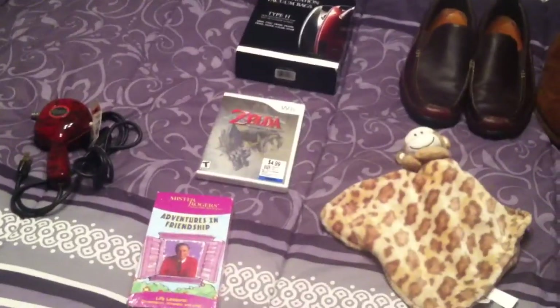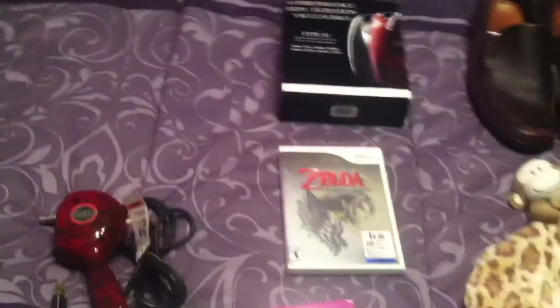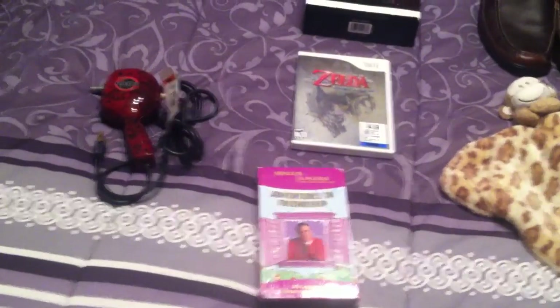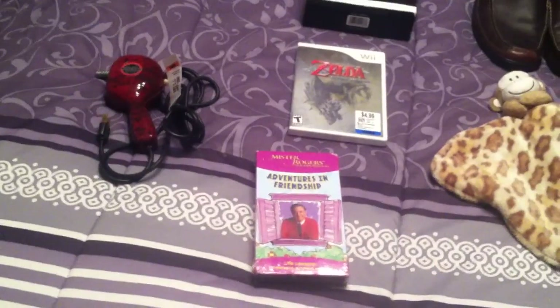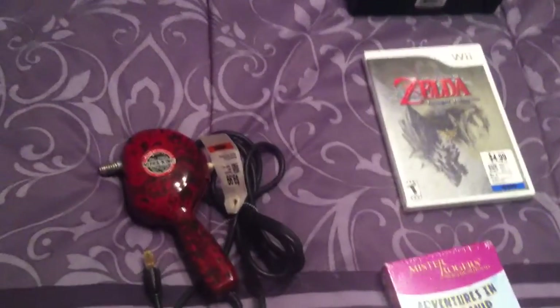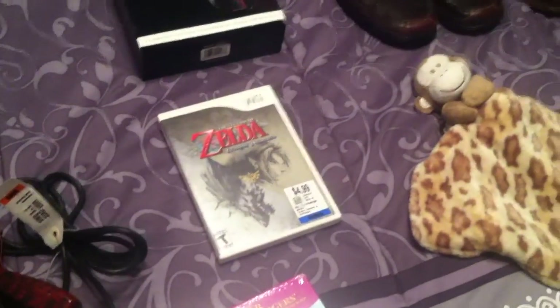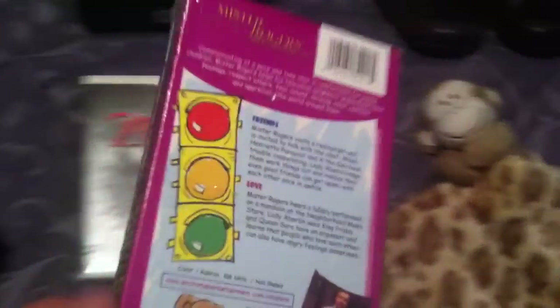Hey everyone, it's Cameron back with a haul video. This is kind of a mixed haul — some thrift store stuff here and a couple of things from a garage sale from last week. Didn't get a whole lot, didn't really plan on going out, but ended up going last minute and buying a couple things. Most of it's from a Savers thrift store run and one other thrift store I went to on my day off. So a couple of media things here.